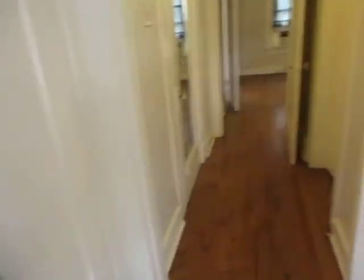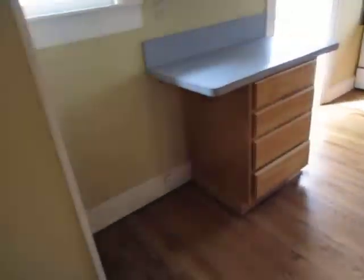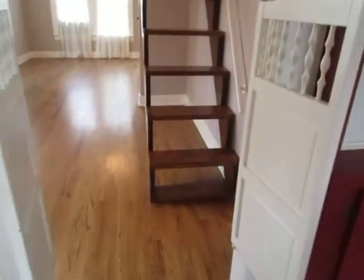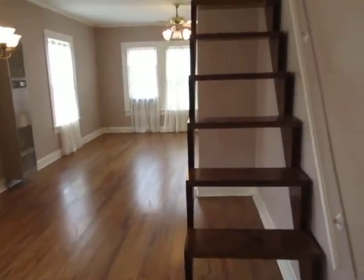Here's a closet — good size closet. Here's the kitchen. And then we are back around — there's the dining room, and upstairs.